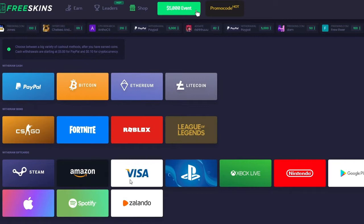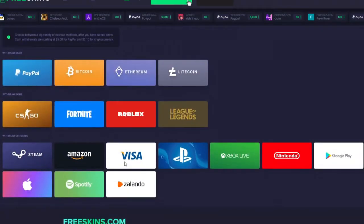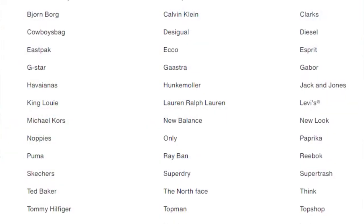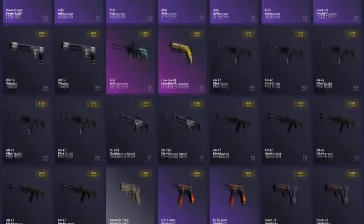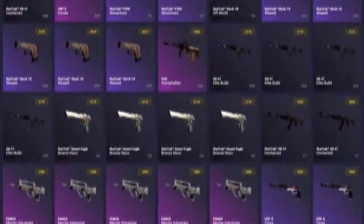I personally like Bitcoin, Ethereum, or Litecoin the best. But if you want other options, they also have gift cards such as Steam, Amazon, Visa, PlayStation, Xbox Live, Nintendo, Google Play, Apple, Spotify, and Zalando. And if you guys use my code enough, I'll actually buy something off Zalando — I don't know if that's just a Dutch thing, but I know you can buy clothing on that website. So they have a lot of options. Make sure your option's in there, otherwise earning isn't worth it. But they have so many options — this is definitely worth it.